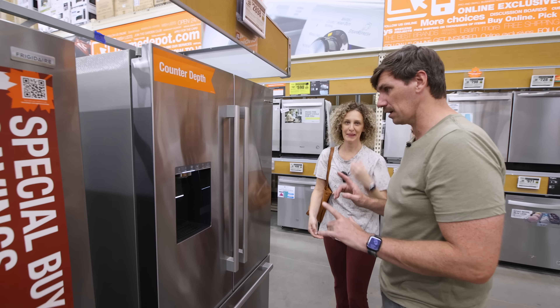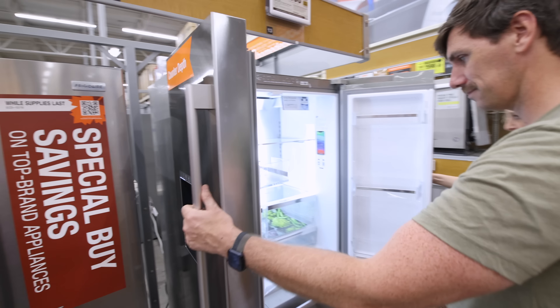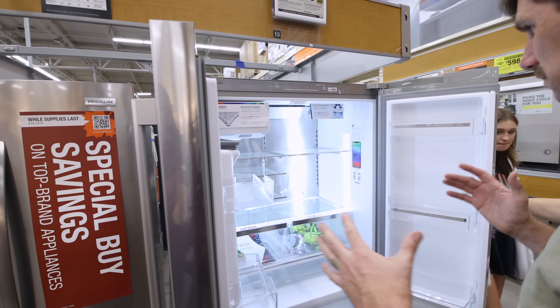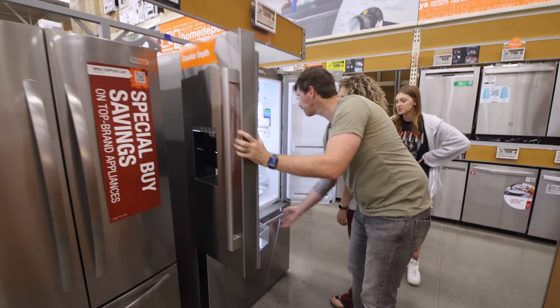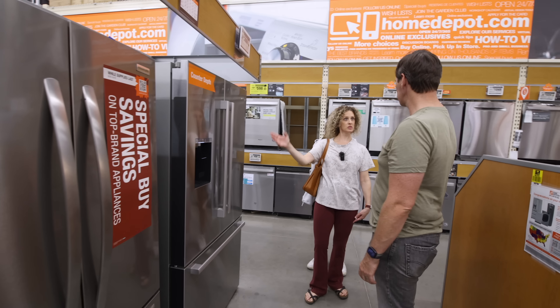I've heard good things about Bosch's refrigerators. Open her up — she's inviting. I like it: simple, spacious. Bosch it is — we're going to do this one.